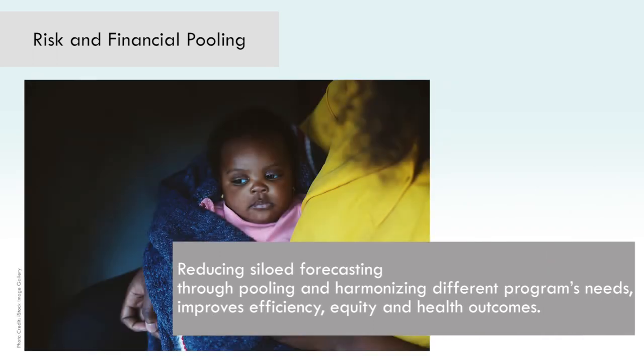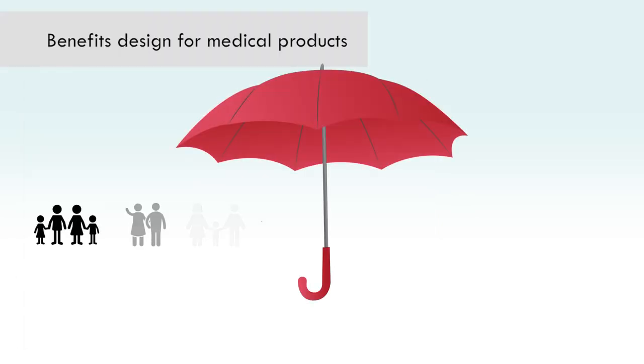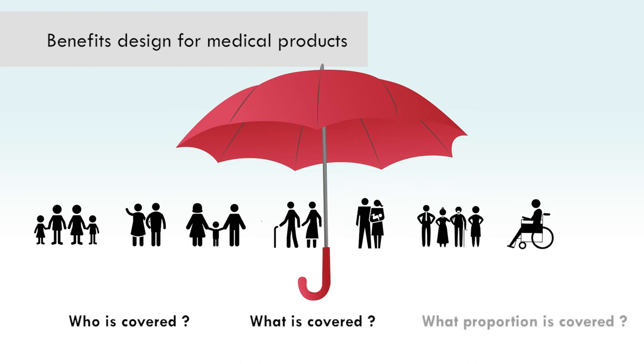Reducing siloed forecasting exercises through pooling and harmonizing different programs' needs — such as nutrition and maternal, newborn, and child health programs — can improve efficiency, equity, and health outcomes. Deciding on coverage of medical products, that is, who is covered, what is covered, and what proportion is covered, is essential to explicitly define the population's legal entitlements and obligations.